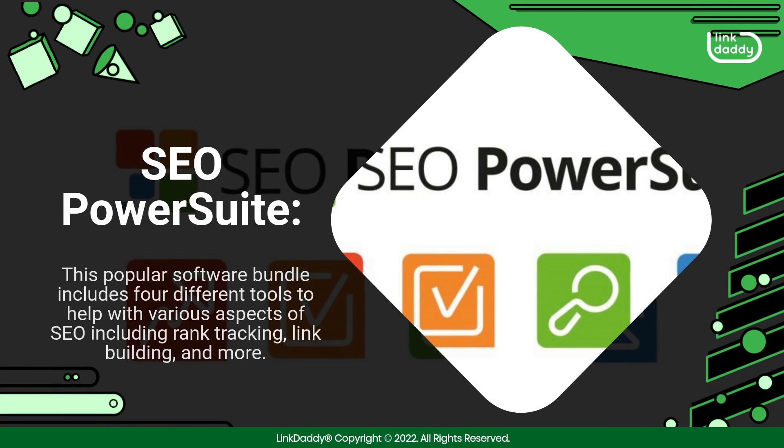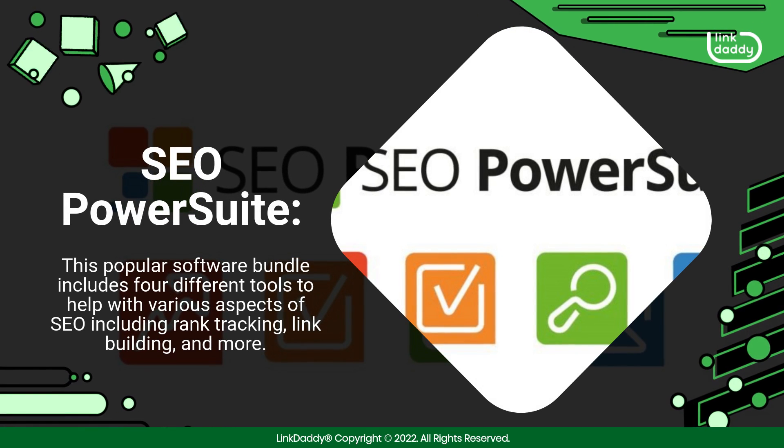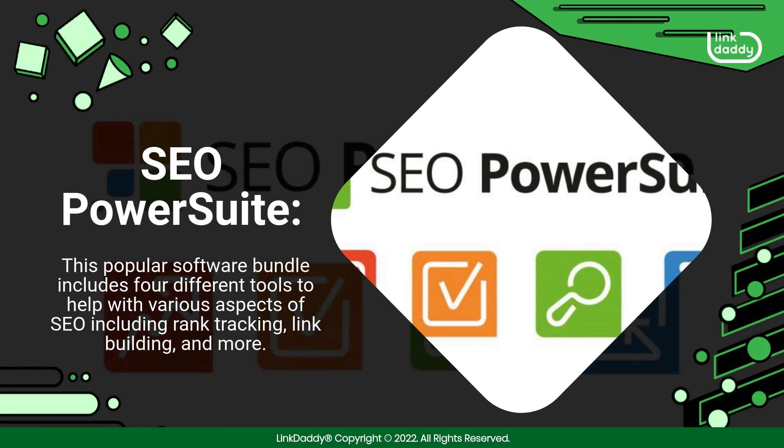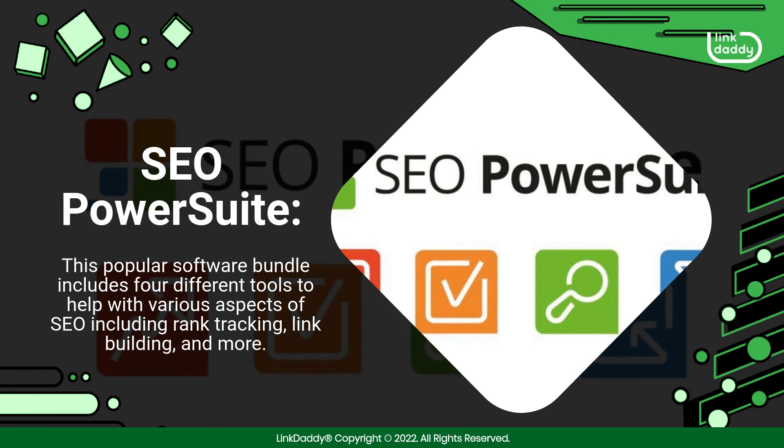SEO PowerSuite. This popular software bundle includes four different tools to help with various aspects of SEO, including rank tracking, link building, and more.